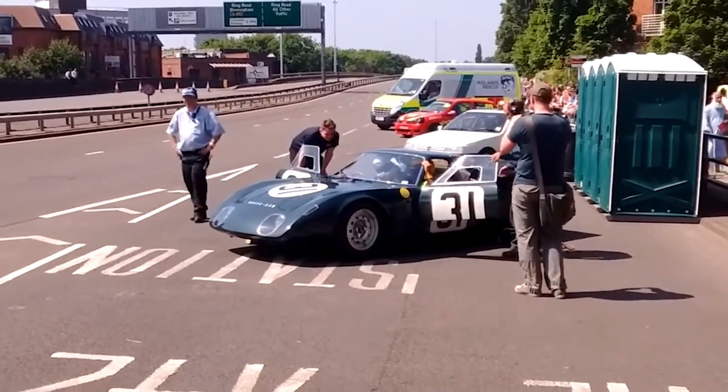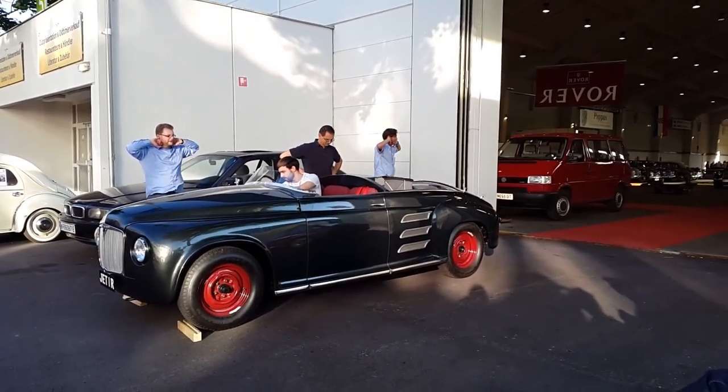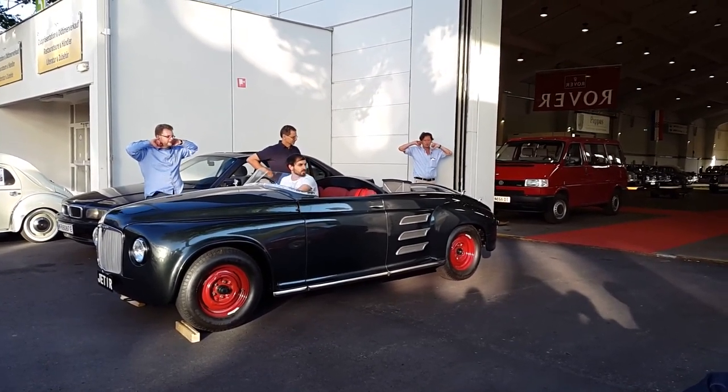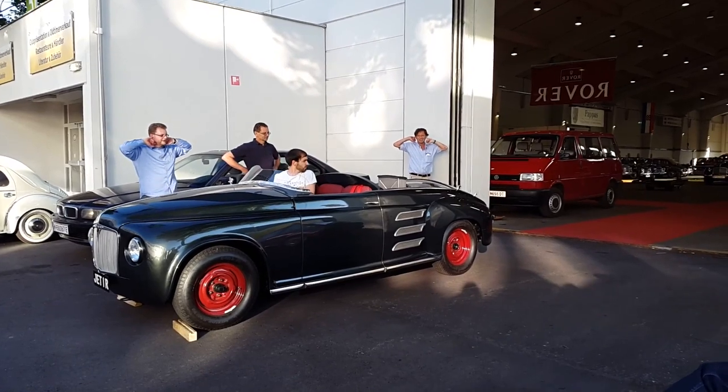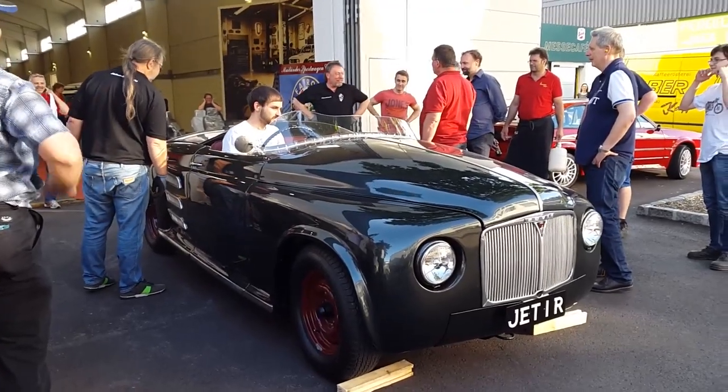The journey of the Rover BRM began with the Rover Jet1, a fully functional jet-powered car introduced to the public in 1950. This open two-seat tourer demonstrated the feasibility of gas turbine engines and convinced Rover to continue investing in this technology.